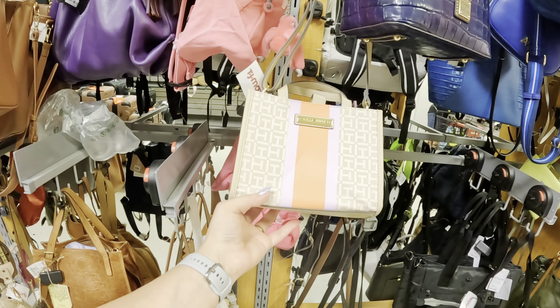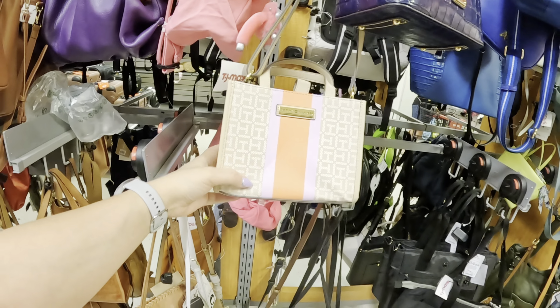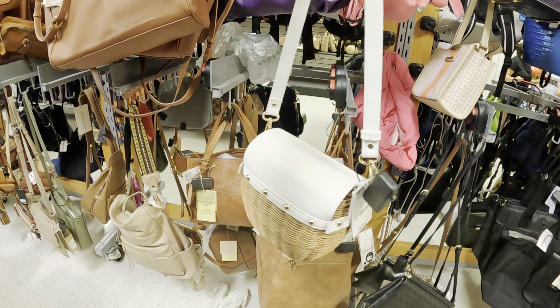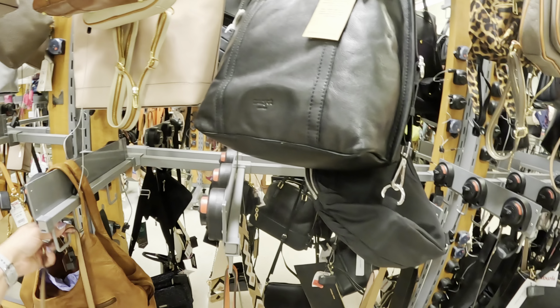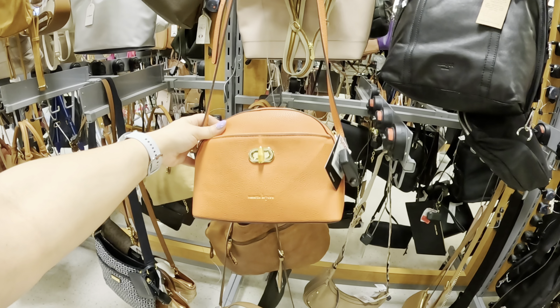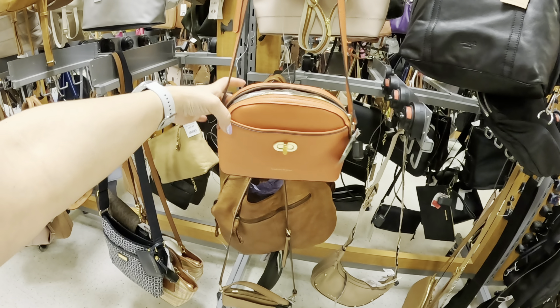They have a lot of pink — that Barbie thing is really in right now and they have a lot of pink stuff. This brand is Laundry for $16.99, cute little pink bags. Look at this Tommy Hilfiger one for $24.99. Look at this one, like a little boho — $24.99.